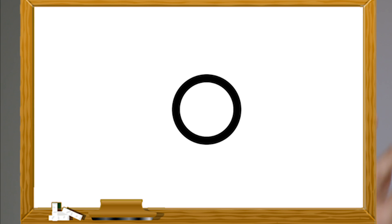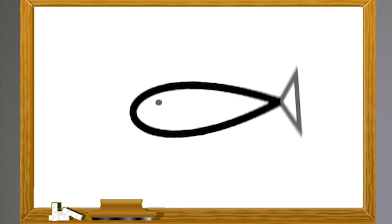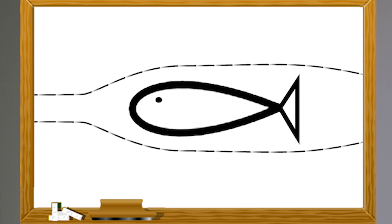Things in nature always try and travel through the path of least resistance. That's why water, when it's falling, forms a teardrop shape, as well as fish generally taking that shape so they can cut through the water as efficiently as possible. So literally, as your teardrops fall onto the ground after watching Marley and Me, they're doing so as efficiently as possible.